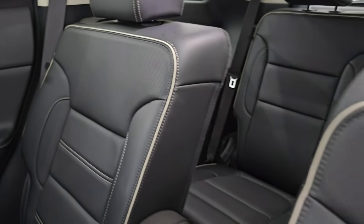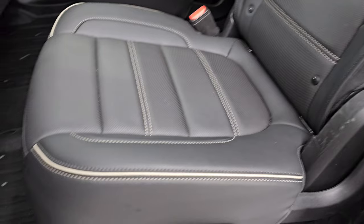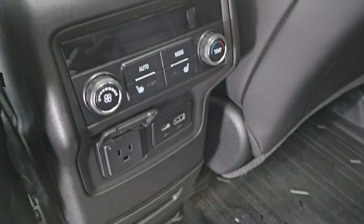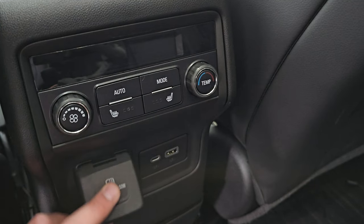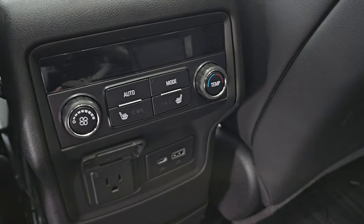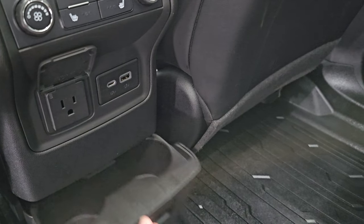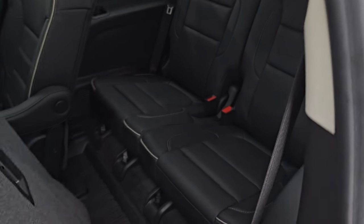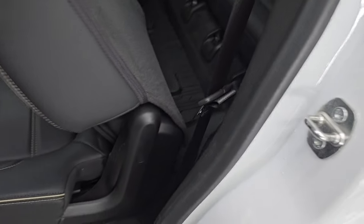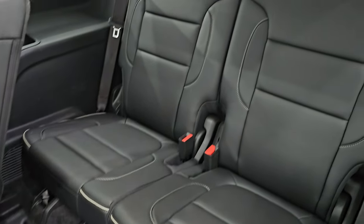You get the second row heated quad seating with latch child safety system and armrests. No rips or tears. It smells very clean inside. You get the all-weather floor mat for the second row, rear air controls, heated seat buttons, USB, USB-C, and a 120-volt 150-watt plug-in. There's a storage bin back here as well as cup holders. The second row seats fold up and slide forward to get to the third row. You can see the all-weather floor mats back there as well.